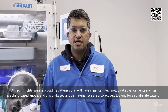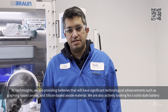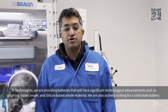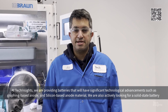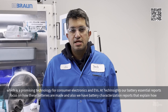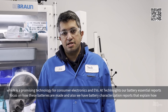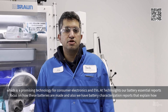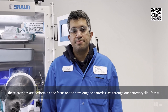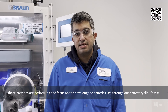At TechInsight, we are profiling batteries that will have significant technological advancement, such as the graphene-based battery, the silicon-based battery, and we are actively looking at the solid-state battery, which is a promising technology for consumer electronics and EVs. Our battery essential reports focus on how these batteries are made, our battery characterization report explains how these batteries perform, and we also focus on how the battery lasts through our battery cycling life tests.